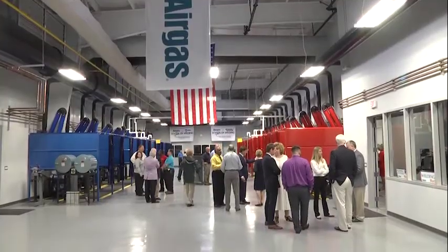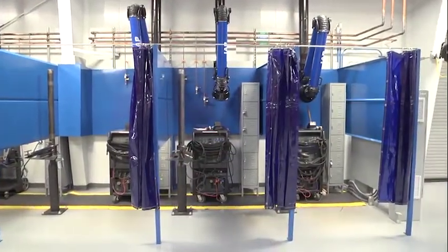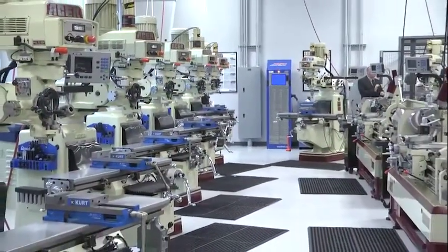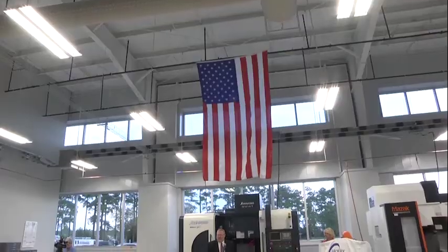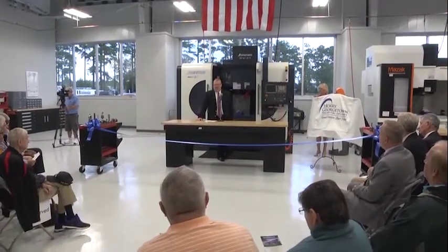It houses several programs. The first is an Advanced Welding Certificate Program. We also offer a machine tool program — a certificate program and an associate degree. Within the machine tool associate degree, we offer a specialization in computerized numerical control, which is really into the second year of the program. This facility is built to address skill set issues and the skills gap in regards to manufacturing and industrial technology areas, programs, business and industry in our service area.